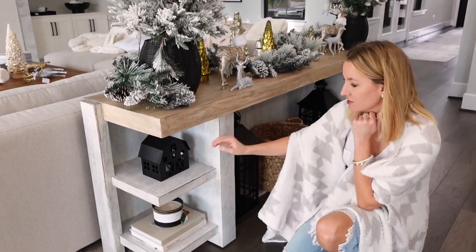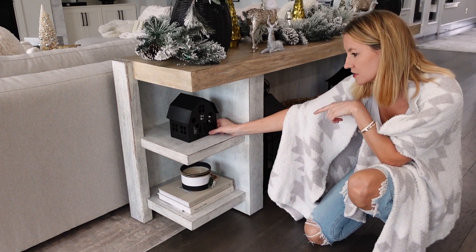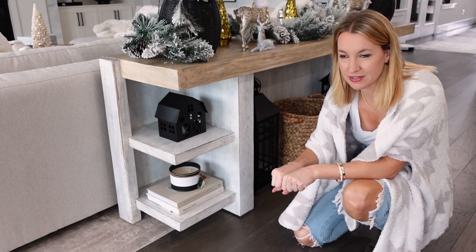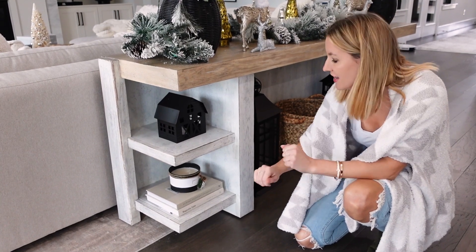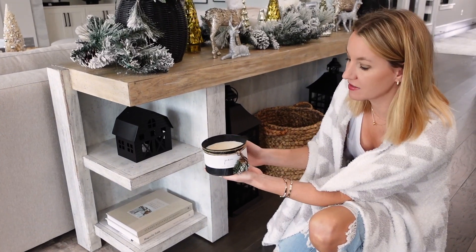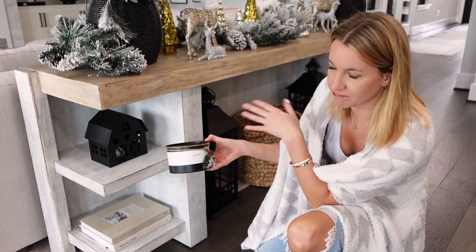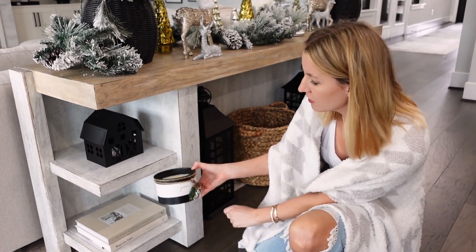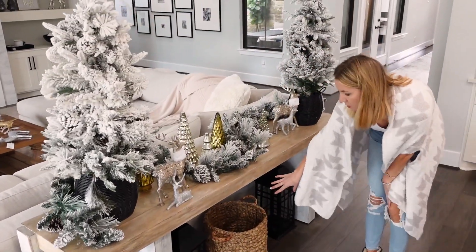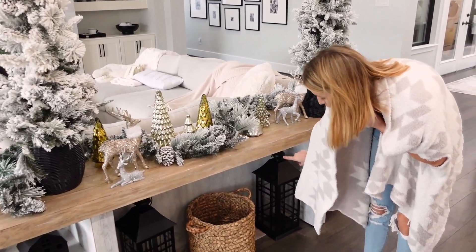On the bottom of the console I added these cute little houses from Target — they still have these this year and I got them a couple years ago. Then I did just a couple of coffee table books. And these really pretty candles from Walmart — I got these a couple years ago and they still have them. They're so pretty; I love the little tin. They say things like 'peace' and have different sayings with a little garland on them. I also did one basket in the middle where we'll put a cozy blanket, and then I did two other pieces, both also from Walmart.